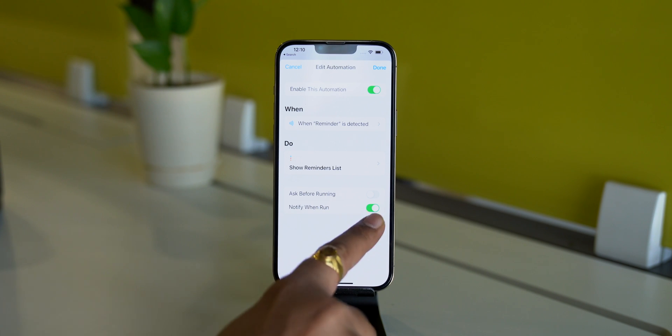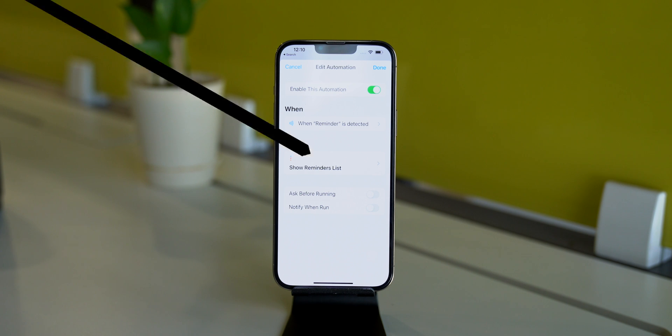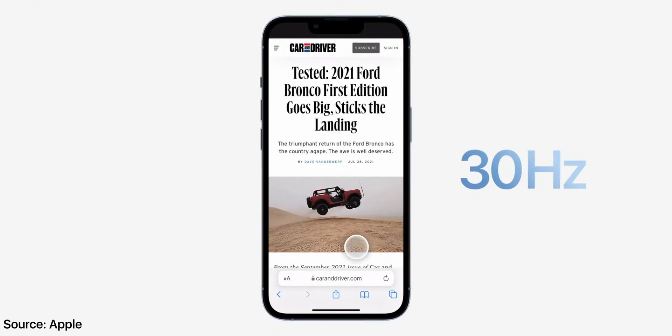With all this, Apple added customization in the Shortcuts app. We can turn off notifications for personal automations. Along with that, now we can add notes to the iCloud Keychain for any password entry.